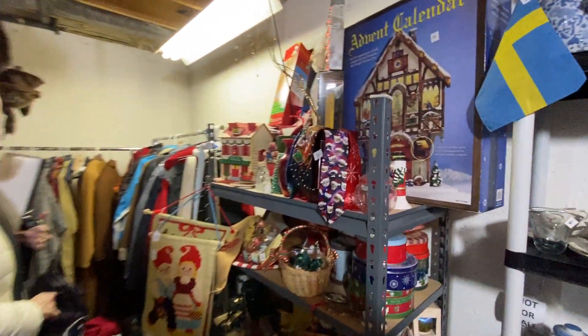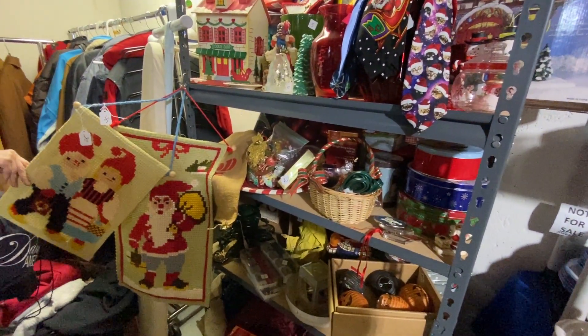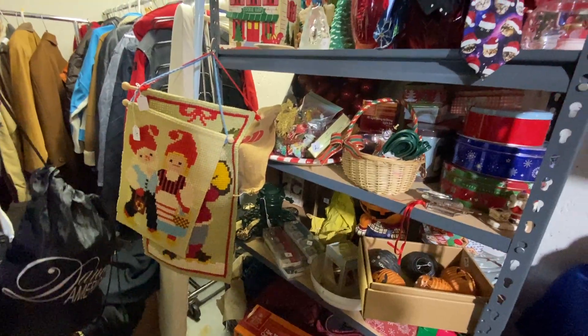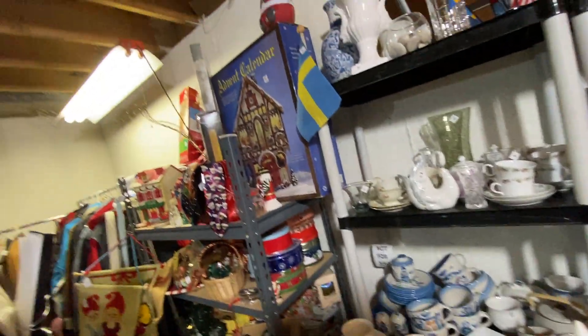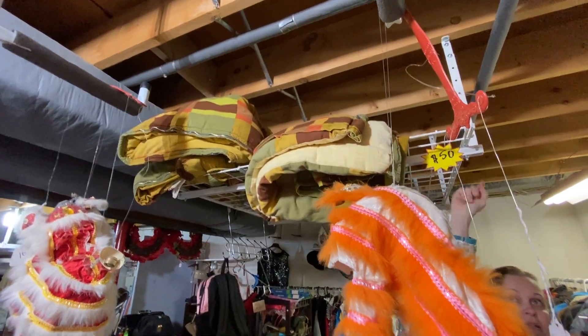Over here is the Christmas rack. There are many, many beautiful Swedish handmade items — embroideries that are so colorful and lovely. Linens too. All of these racks are for sale, including the racks up there, which you can get after if you want. And there are vintage sleeping bags up there as well.